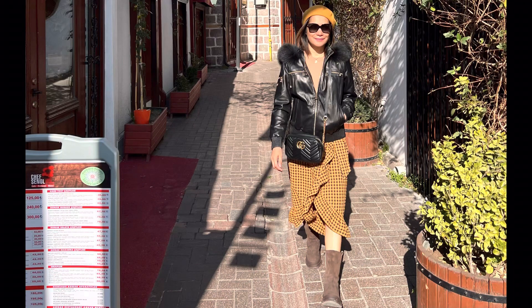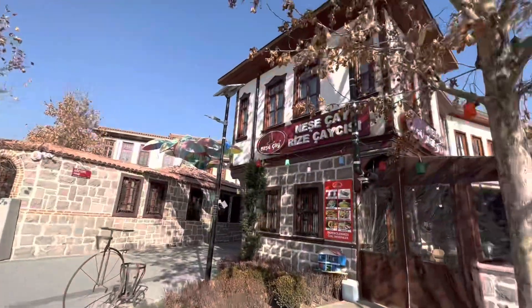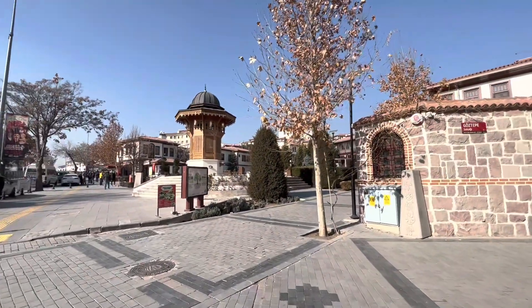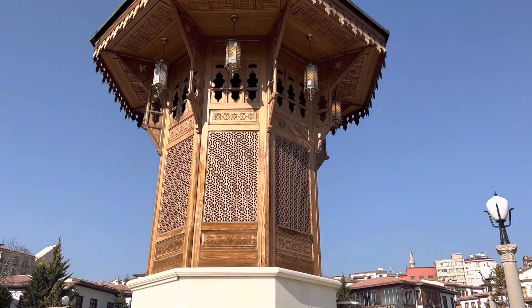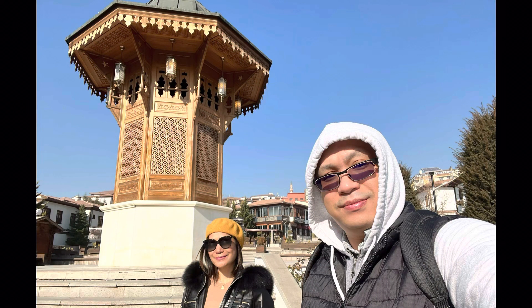Okay, I'm ready for some more exploring! So we decided to cross the street to get to the other plaza. More historic-looking buildings awaited us. And more importantly, photo ops!